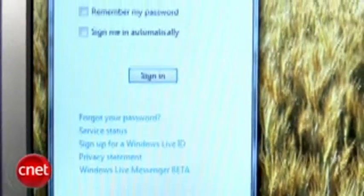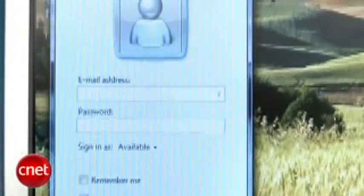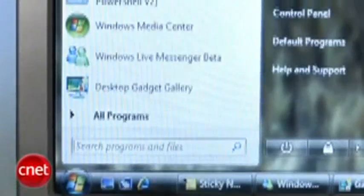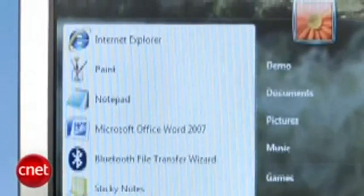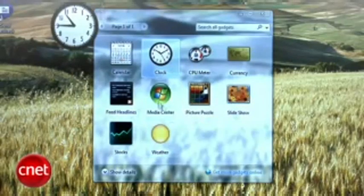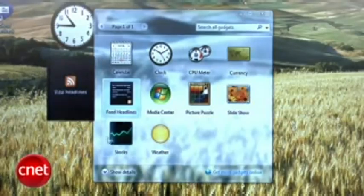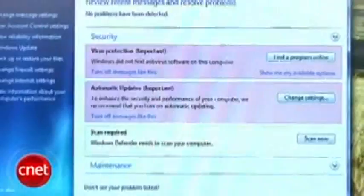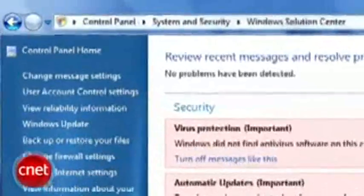Instead of being greeted by Vista's Welcome Center, users are taken to the Windows Live Messenger sign-in page. The Windows Start icon is smaller in this build, but functionally it's virtually the same as in Windows Vista. The Windows Sidebar from Vista appears to be gone, but the gadgets remain, free to be placed on the desktop. The Windows Security Center from Windows XP SP2 also appears to be gone, incorporated into the new Action Center section of the Control Panel.